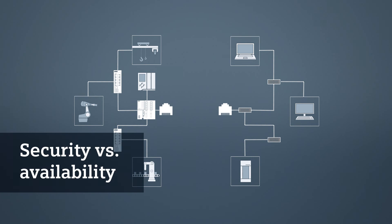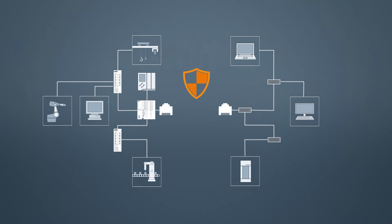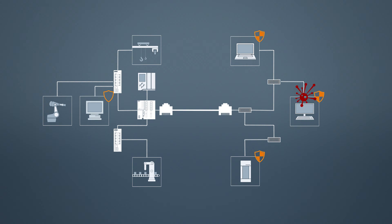Due to the high demands on productivity in automation networks, the topic of security is often solved quite differently. A supposed security hole in the operating system of a computer isn't real unless this very computer can actually be accessed from outside. Unsuspectingly connecting the IT network with the automation network containing legacy systems creates a gap that opens the gate for malware.